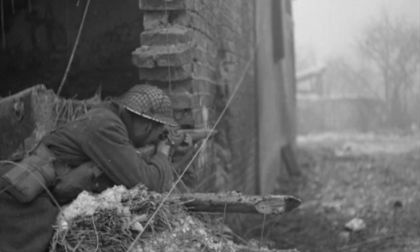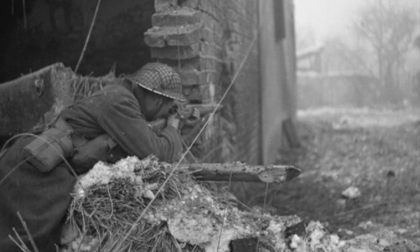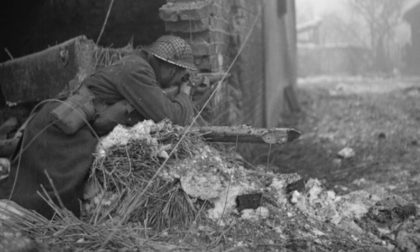After the initial battle, the Queens continued to attack and liberate the towns of Echt and St. Joost during Operation Blackcock between the 13th and 27th of January 1945, fighting hard wherever they went.